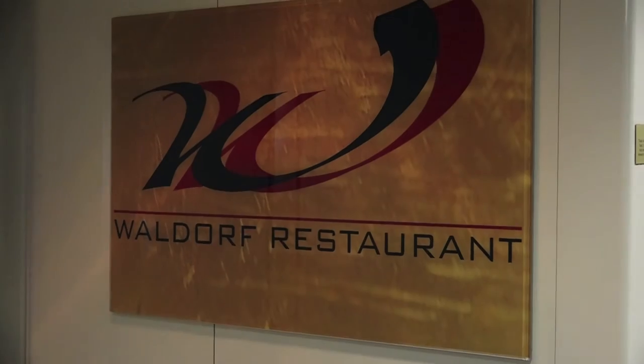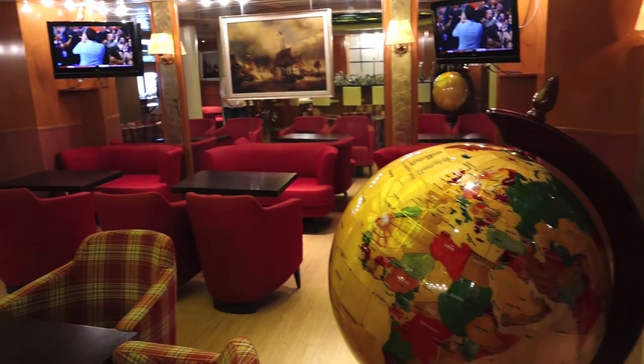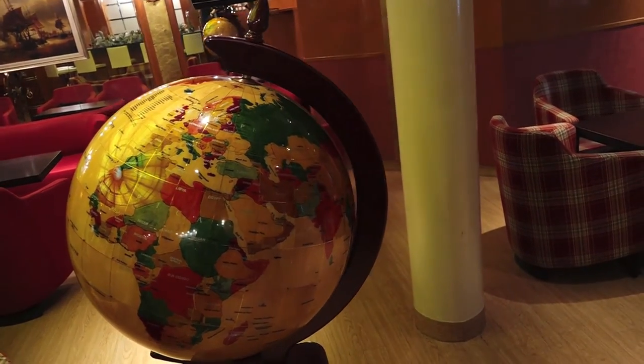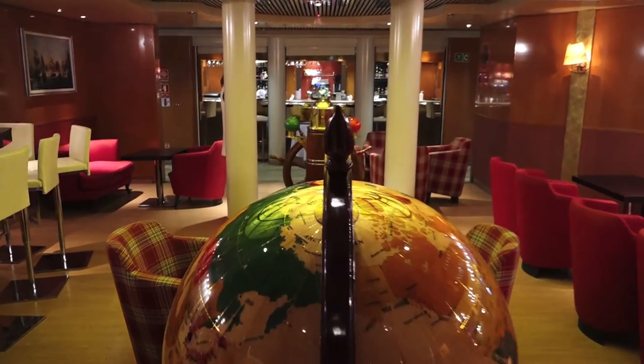If I'd like to pick out some highlights on board, I would certainly pick out the Waldorf Restaurant, which I thought was particularly special, and also the Columbus Lounge — right mid-ships, lovely warm feel to the area, a nice little bar tucked away to the side, and a nice place to sit around that globe. So Marco Polo gets a thumbs up from me.